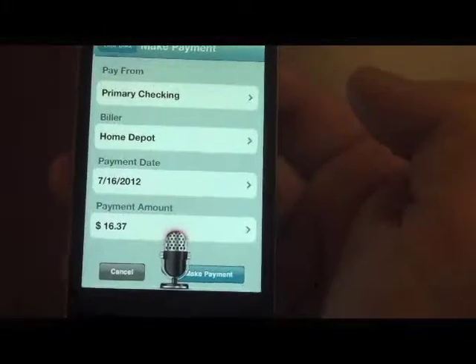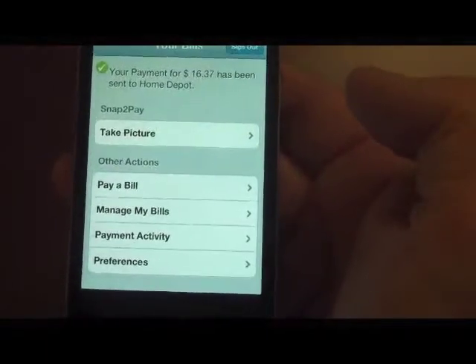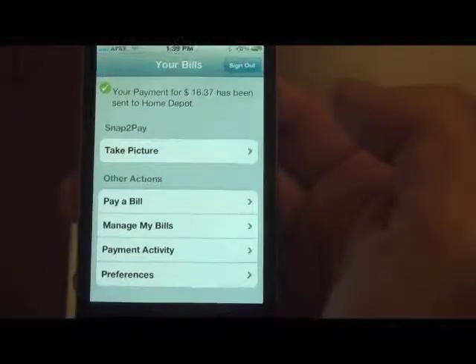Yes. Yes. Make the payment. Thank you. Your payment for $16.37 has been sent to Home Depot. Is there anything else you would like to do?